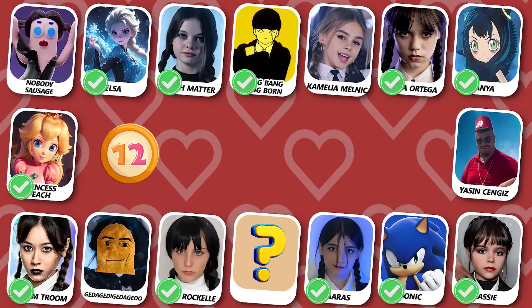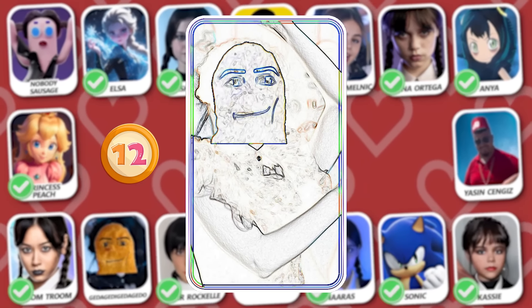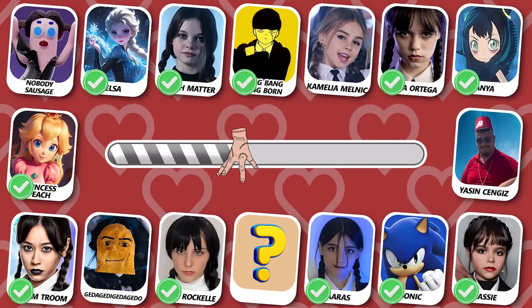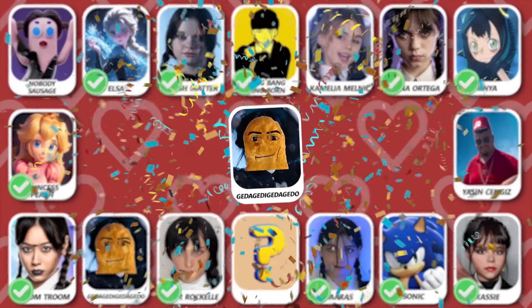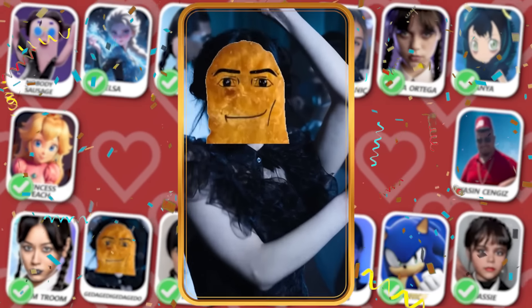Number 12! Who is this? Great guess! This is Jenna!